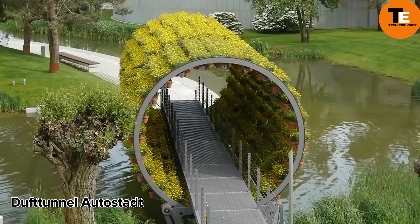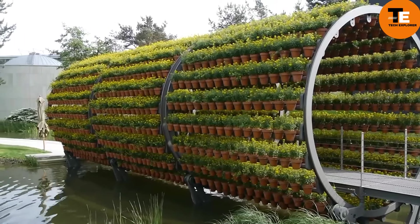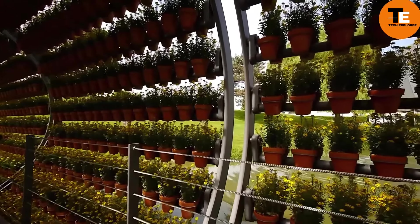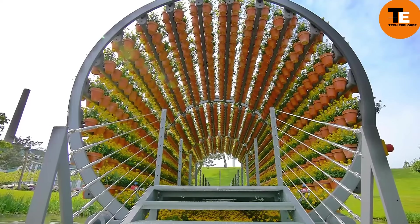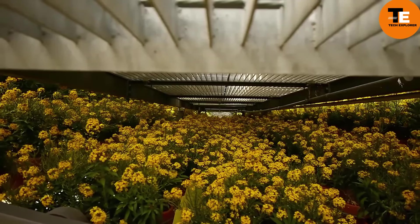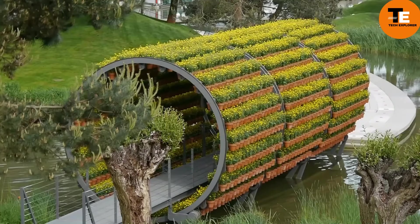The Duff Tunnel Autostat is a beautiful tunnel bridge adorned with flowers, built in 2000 for an exhibition, that delights the citizens of a German city every spring. It features 2,160 pots with various flowers like violets, lavender, sage, and wallflower, creating a blend of art, nature, and technology.